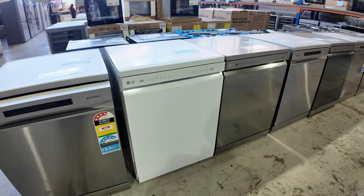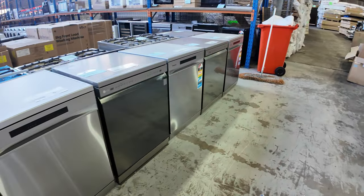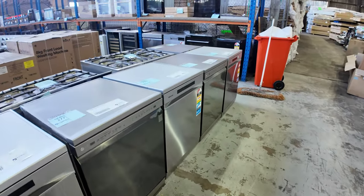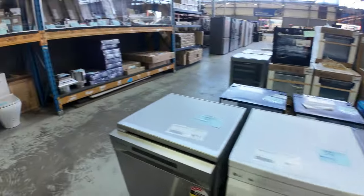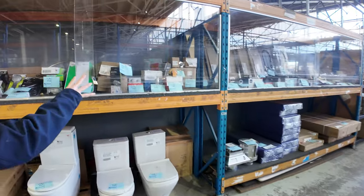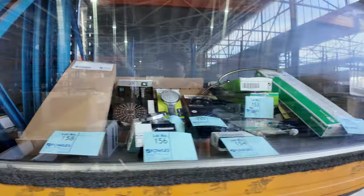Bidding on those factory refurb dishwashers is going to be around that $150 to $200 mark — that's what I'm used to when they come through. Really great to have them in, they always sell out — fantastic units. Loads and loads of bathroom, kitchen, and laundry tapware, toilets, shower heads, towel rails — all sorts of beautiful bits and pieces through here, it just keeps coming in.